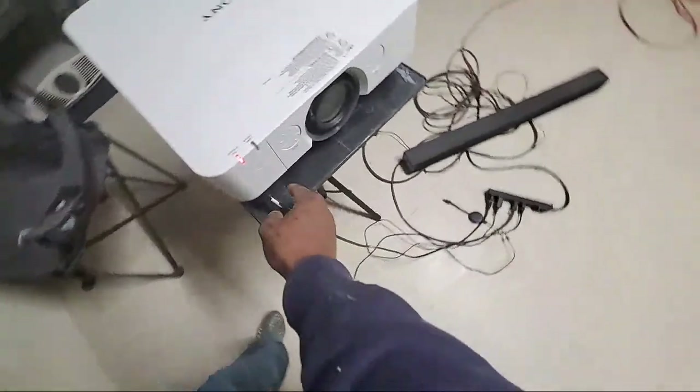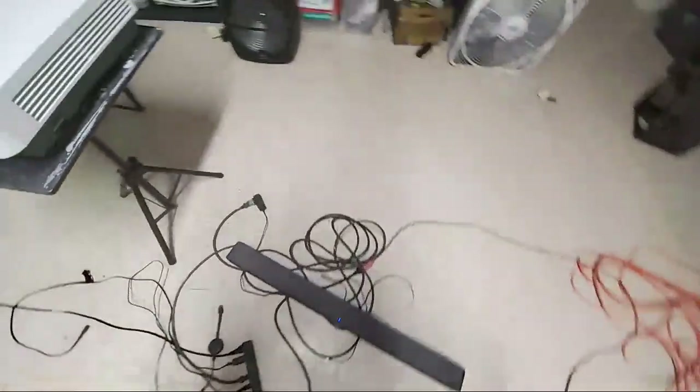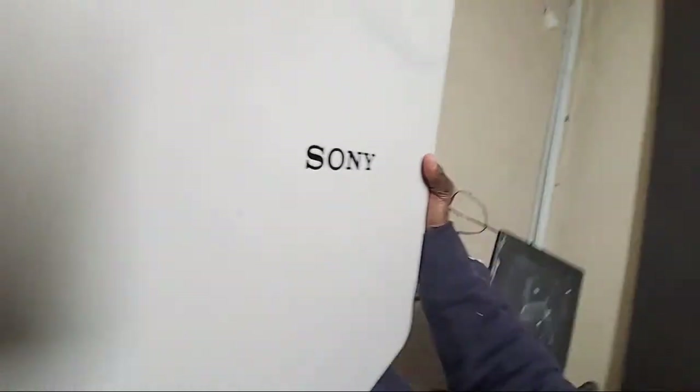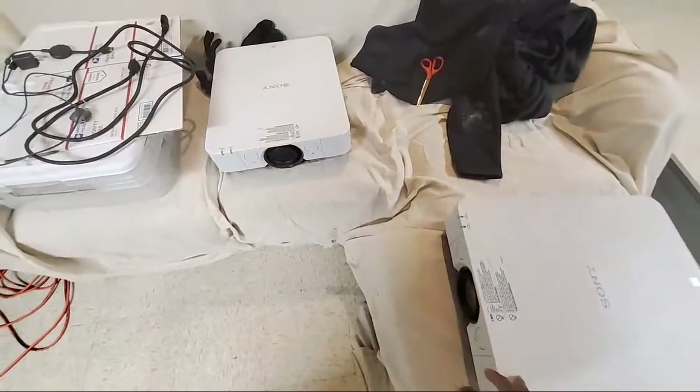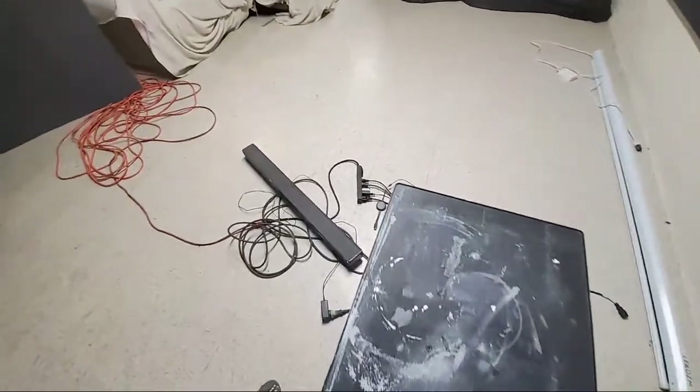I bought two of these Mitsubishi projectors — they go for four thousand dollars a piece brand new, but one guy on eBay was selling one for three hundred and another for three fifty. I bought both of them. I think the lamp replacement would cost around two hundred dollars — but keep in mind I only paid three fifty for a projector that retails at four thousand dollars.